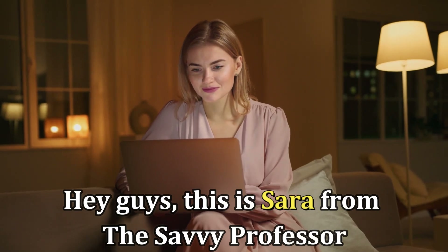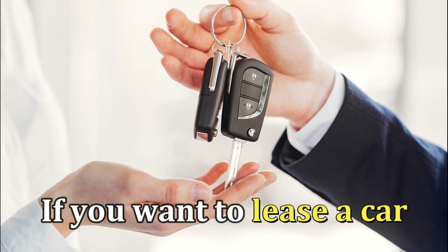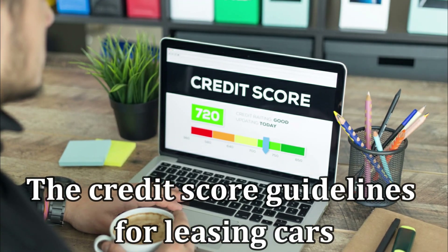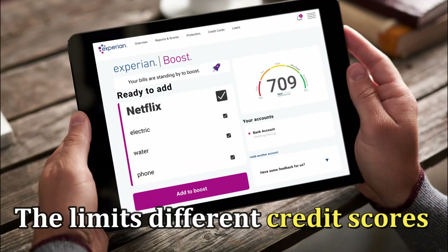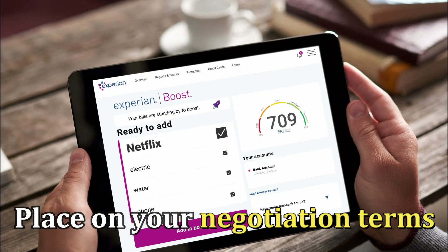Hi guys, this is Sarah from The Savvy Professor, and today we'll talk about the credit scores you need if you want to lease a car. This video will let you know the credit score guidelines for leasing cars and the limits different credit scores place on your negotiation terms.